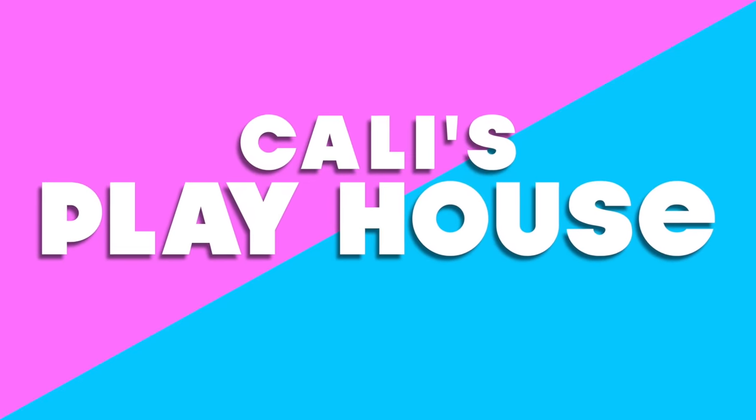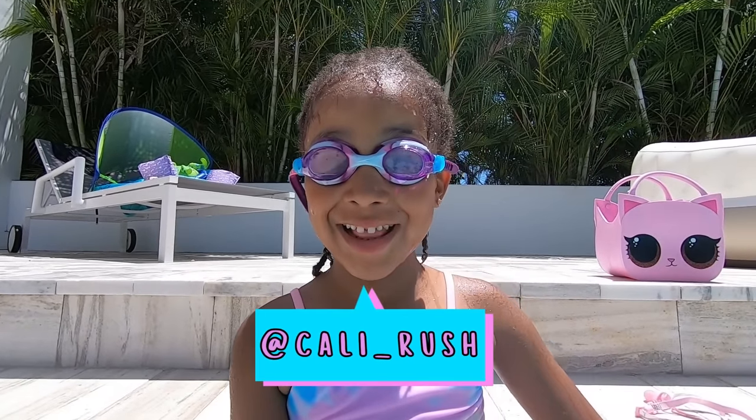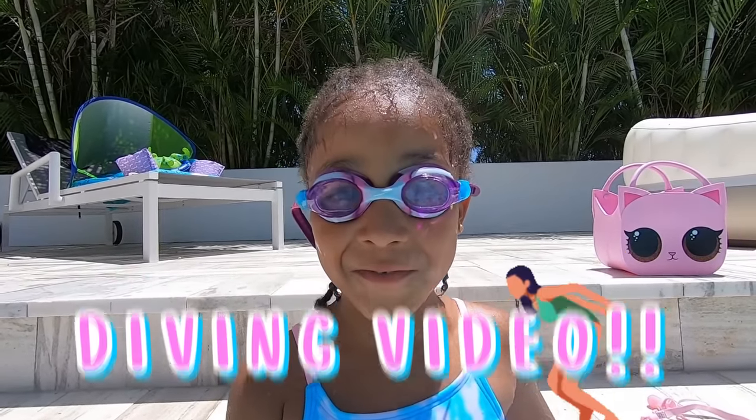Welcome to Kali's Playhouse. Hey guys, I'm Kali. Welcome back to Kali's Playhouse. Today, I'm going to be doing a diving video.